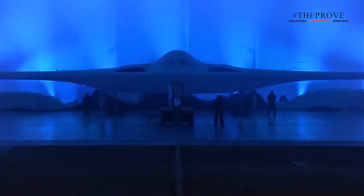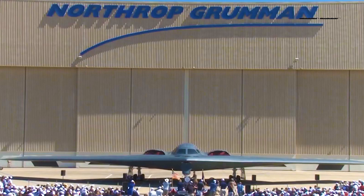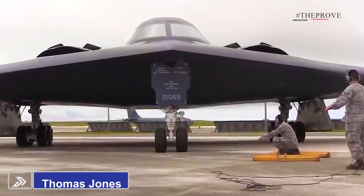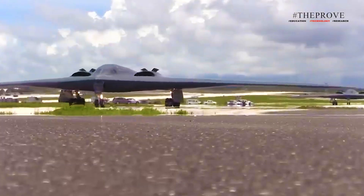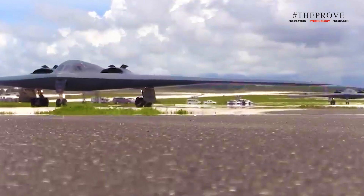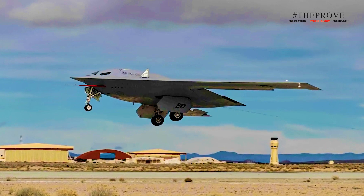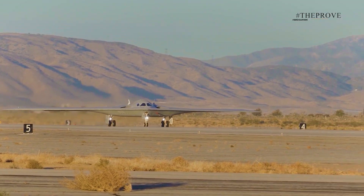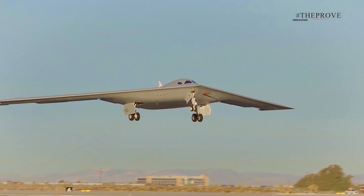During a panel at the Air and Space Force Association's Airspace and Cyber Conference, top officials from the Department of the Air Force and leading industry partners shed light on the progress of the B-21 Raider program. Thomas Jones, president of Northrop Grumman's Aeronautic Systems Division, announced that the program has achieved notable advancements, allowing for two flight tests per week — an impressive feat. This pace, Jones emphasized, is one they intend to sustain.